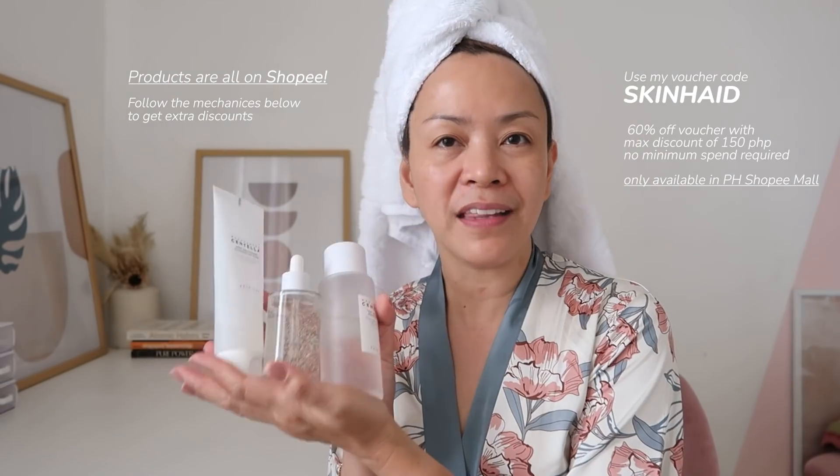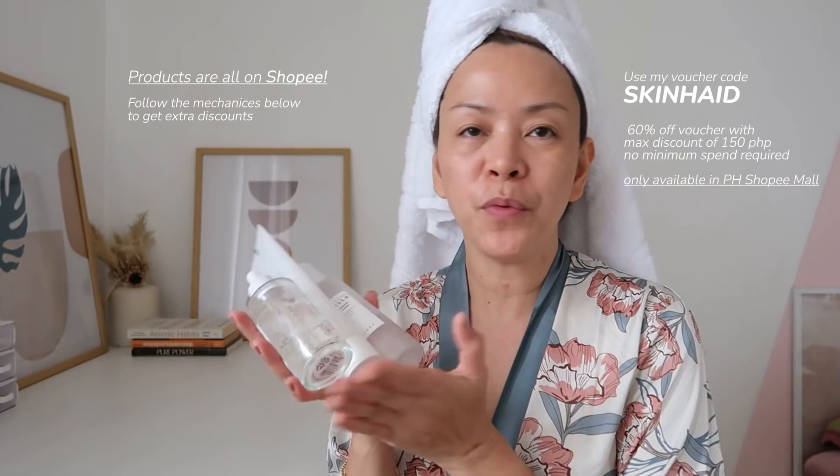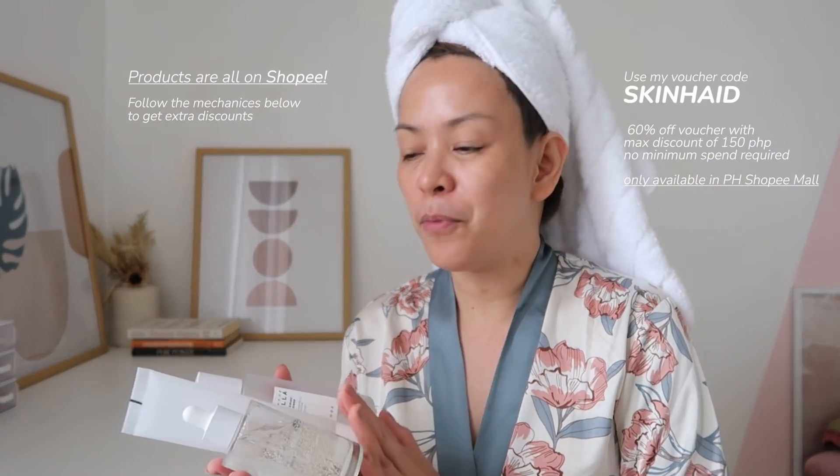You can also use this on other parts of your body that you want to brighten — like my elbow, which has dark areas. You can get this set a lot cheaper than buying the products individually. When you get these products, you also receive free sachet samples.